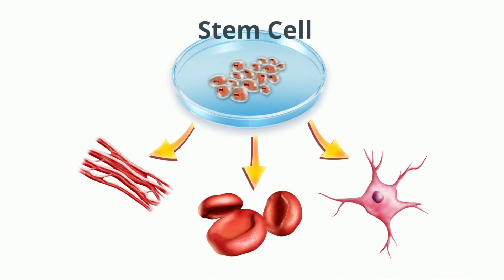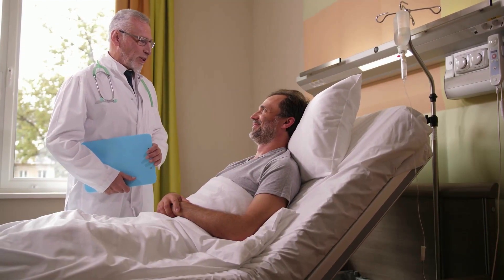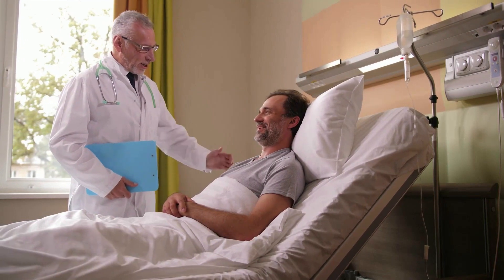A stem cell is a particularly interesting type of cell. Unlike other body cells, stem cells are not originally given a specific role. Rather, they have the potential to become one of many different types of cells. Because stem cells have the ability to regenerate, restore, and repair cells, scientists hope they can be used to treat diseases.